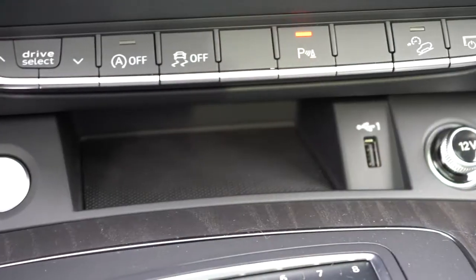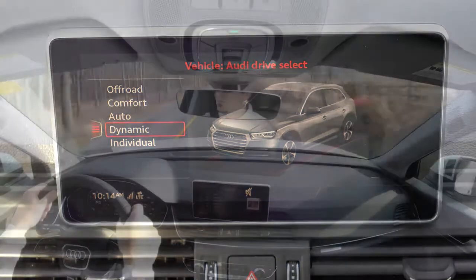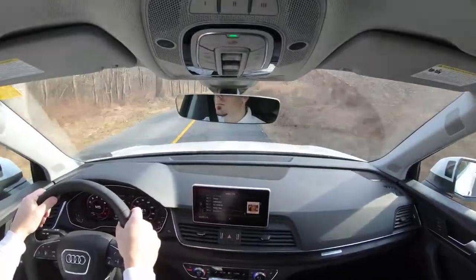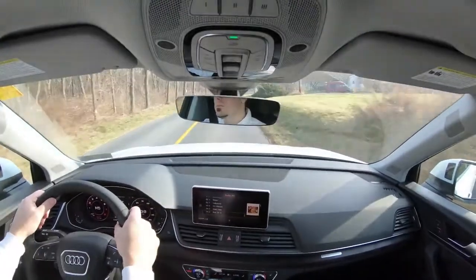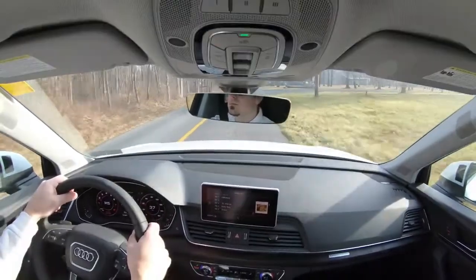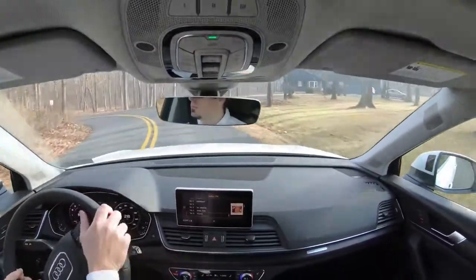Before we do any accelerations, I want to mention the drive modes — Audi Drive Select. That button is located just below the climate control settings and gives you options like off-road, comfort, auto, dynamic, and individual. Dynamic is the fun one, comfort offers better ride quality, and individual lets you set it to your own liking. These modes adjust throttle response, shift points, and steering sensitivity.